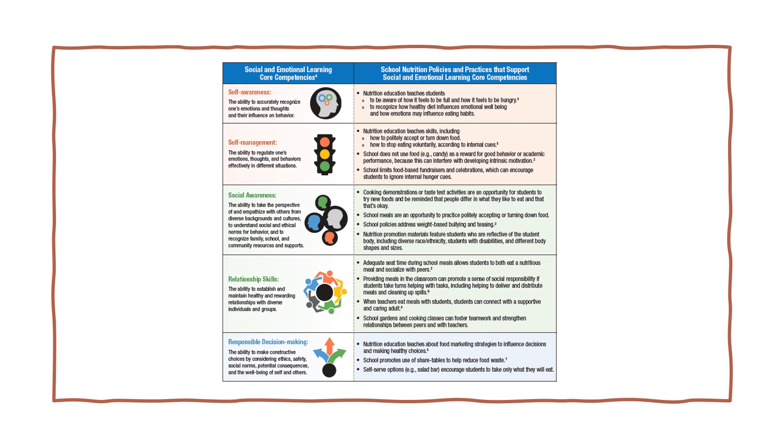Social and emotional core competencies include self-awareness, self-management, social awareness, relationship skills, and responsible decision-making. Attending to these competencies through nutrition education can look like students recognizing how it feels to be full and hungry, as well as how emotions are often tied to eating; schools employing non-food focused incentives and celebrations; schools offering cooking demonstrations and taste tests as an opportunity for students to try new foods; schools offering school gardens and cooking classes to foster teamwork and strengthen relationships; and schools promoting share tables to help reduce food waste. This research brief can be found in its entirety in the companion resources under Social and Emotional Climate and Learning.